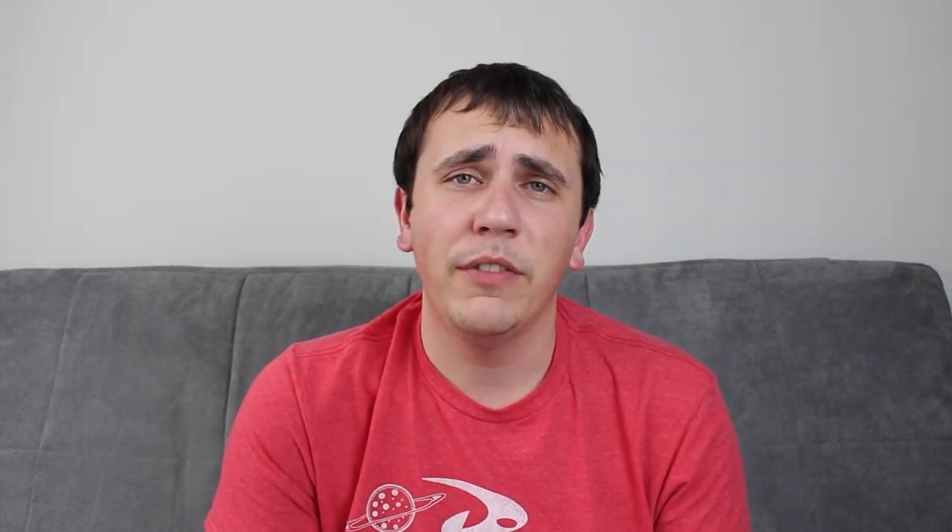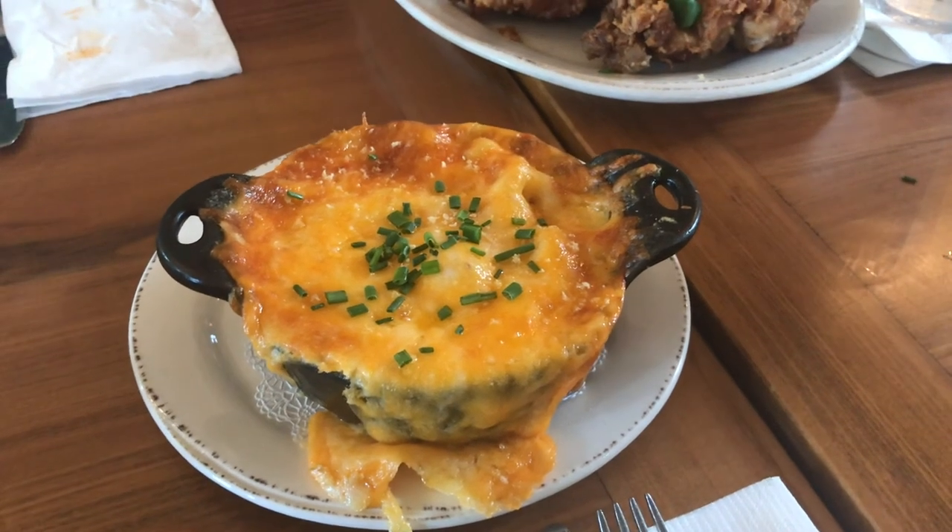In addition to our entrees, we also split a side order of the macaroni and cheese, which, if you are a cheese fan, is definitely the dish to get. It was a blend of different cheeses, very creamy, and baked in its own little cast iron dish with cheese oozing over the sides. It was fantastic — very cheesy, very rich, very creamy.